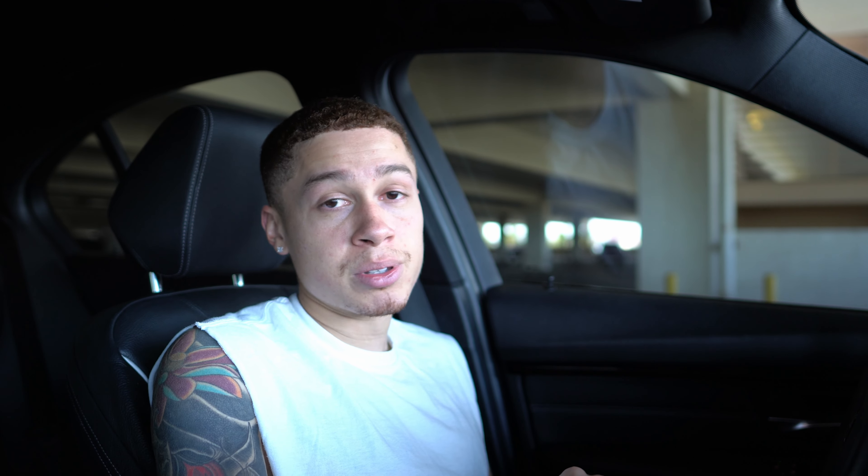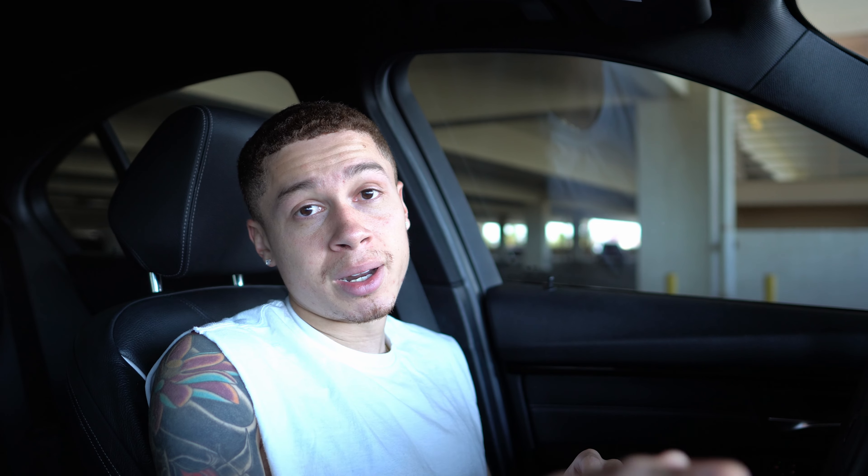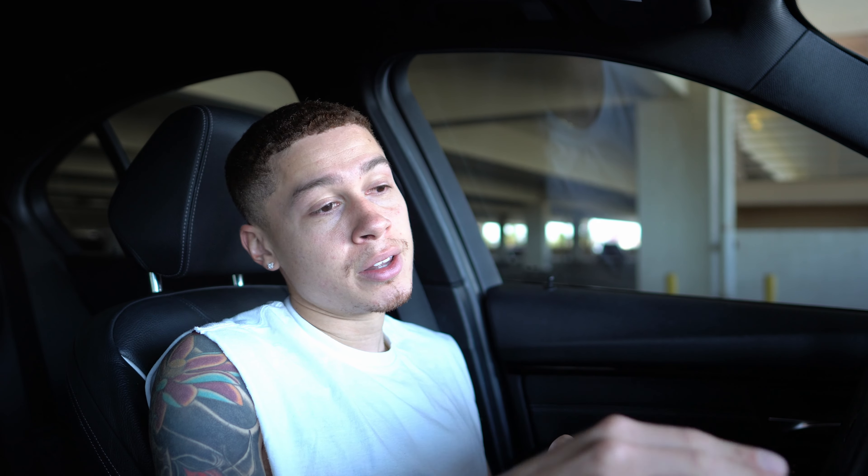Number one aesthetic mod I think you should do is lowering your car. When I got my BMW it wasn't the first thing I did, but from knowledge I've gained I wish it was. You don't have to spend a thousand dollars on bags — you can simply drop your car with some lowering springs. I'm currently on H&R Super Sport lowering springs, which cost about $300. The super sport ones are red and sit a little lower than the regular sport springs, which are blue. Both are under $300 — it's a quick, affordable drop.